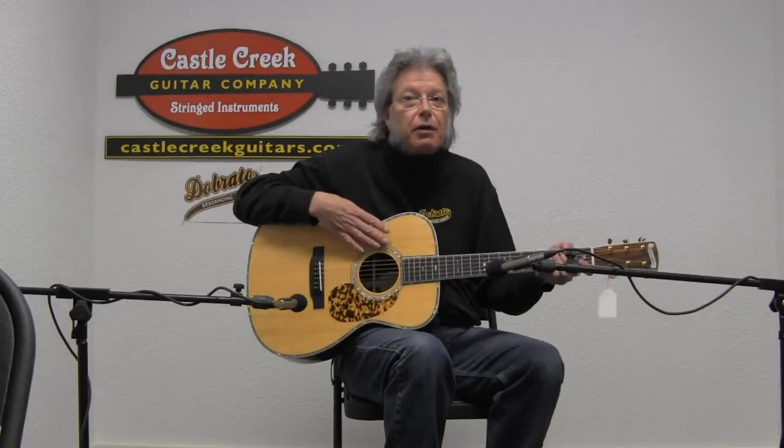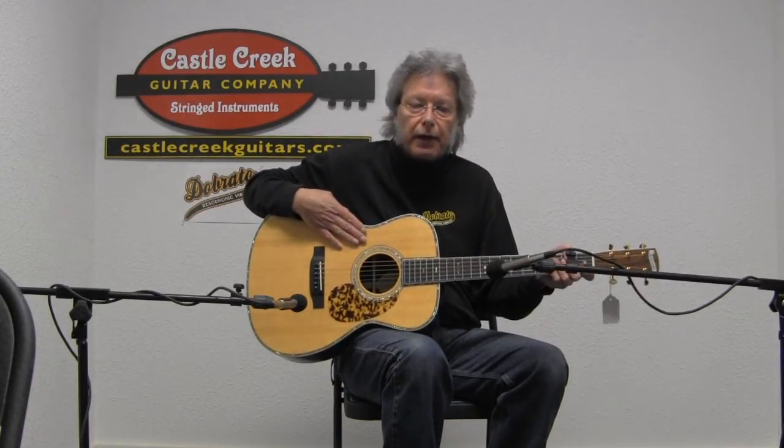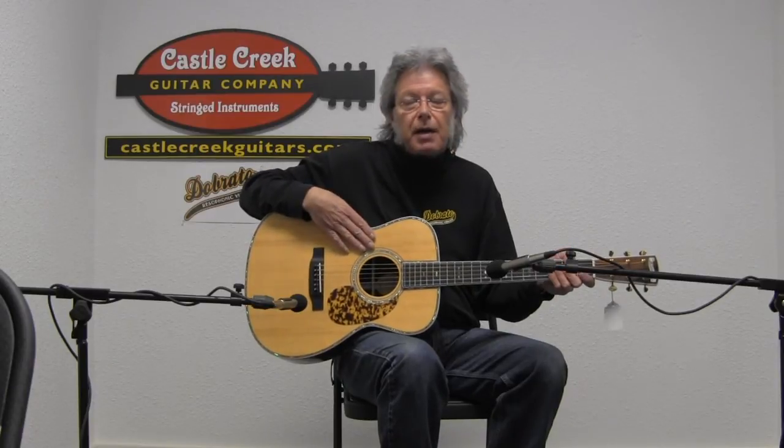So that's a really pretty sound. I don't know if you can hear the nice bass response I'm hearing in here, but that Adirondack top is just a beautiful thing. Solid rosewood sides and back.